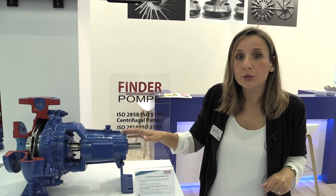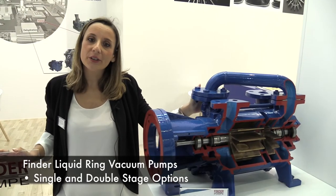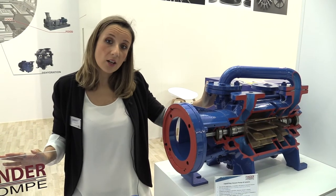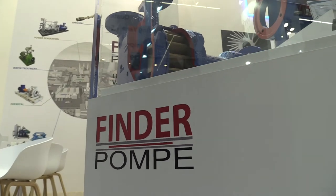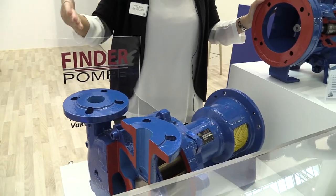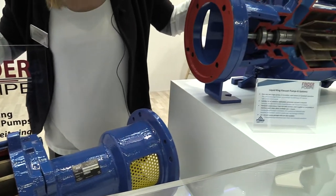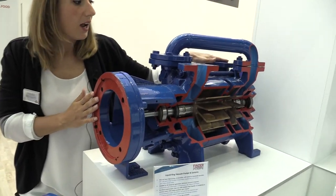Now let's have an overview of one of our main products, which are the vacuum pumps. Now I show you the liquid ring vacuum pumps. We manufacture single and double stage vacuum pumps. They can be used in dehydration, food industry, chemical industry, plastic industry, and medical industry. So the application is really wide. And if you can see, we have a pump cut-off so you can see internally how it works.